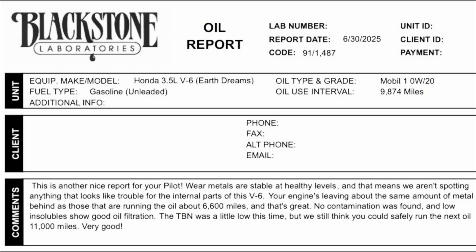The first thing we're going to get started with is the comments, and they are as follows. This is another nice report for your Honda Pilot where metals are stable at healthy levels, meaning we aren't spotting anything that looks like trouble for the internal parts of this V6. Your engine is leaving about the same amount of wear metals behind as those running the oil about 6,600 miles, and that's great. No contamination was found and low insolubles show good oil filtration. TBN was a little low this time, but we think you will safely run the next oil to 11,000 miles.